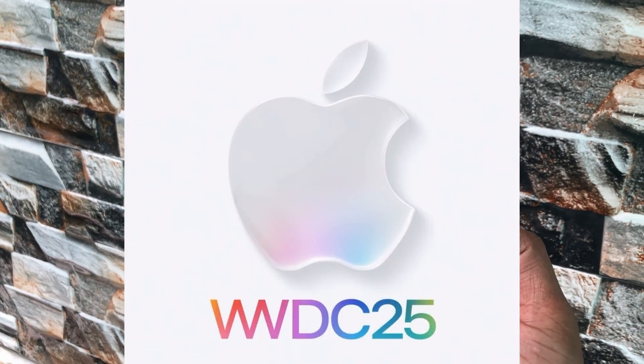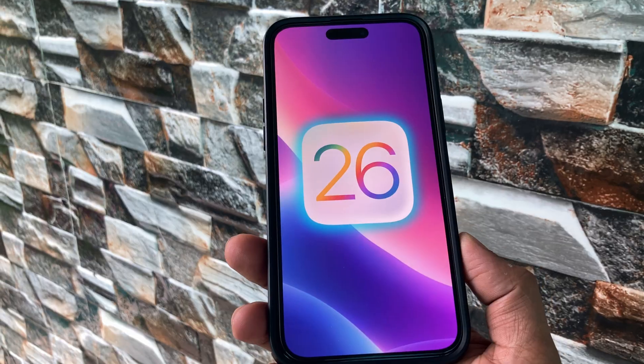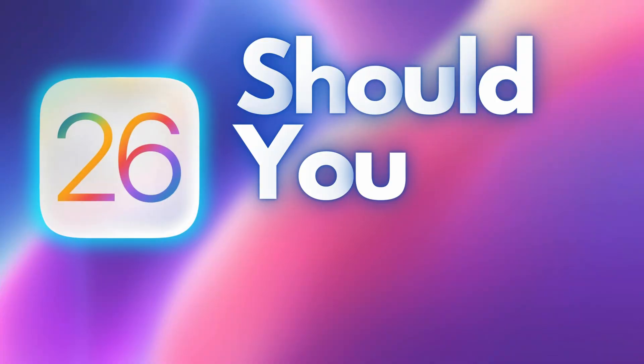On the 9th of June, Apple will release the first beta of iOS 26, and the main question comes up: should you install it or not?